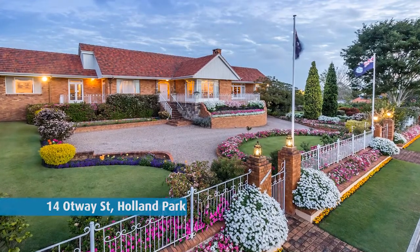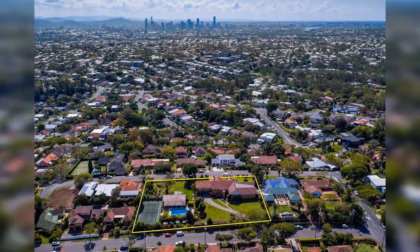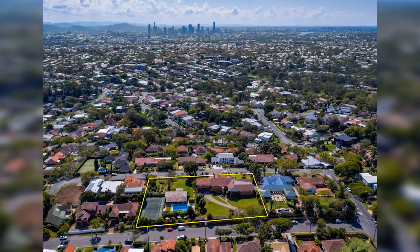We also had a fantastic result at 14 Otway Street, Holland Park — 5,100 square metres of prime north-facing hilltop land. It was always going to be a very high demand product, with a lot of interest from both developers and home owners. It had a luxurious 1950s/60s home on it, and at the end of the day it was a local businessman and woman who lived probably 700 metres from the property who were the successful bidders. A lot of competition, and a very good result: $5,225,000.